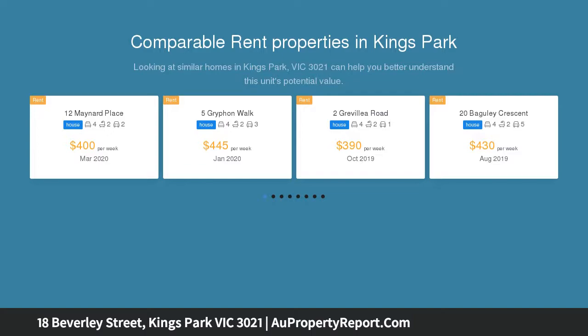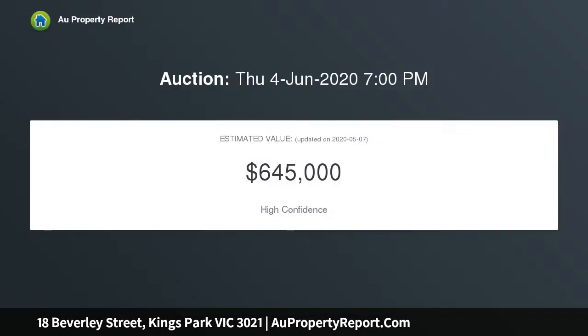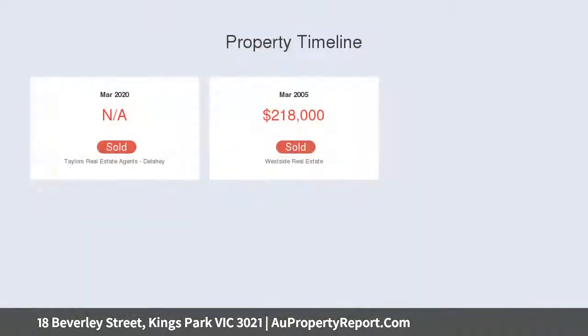...within close proximity to Copperfield College, Watergardens Shopping Centre, Keilor Plains train station, and plenty of parklands and reserves. Whether you're a first home buyer, downsizer, or investor looking to add to their portfolio, you do not want to miss this opportunity.